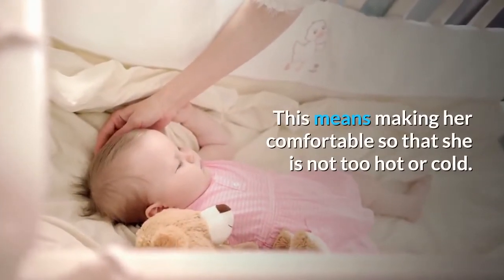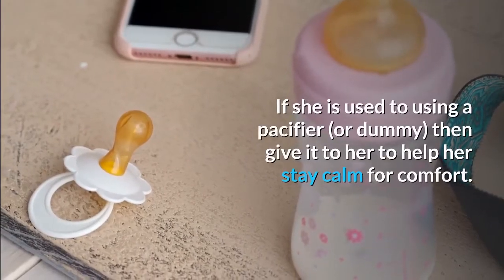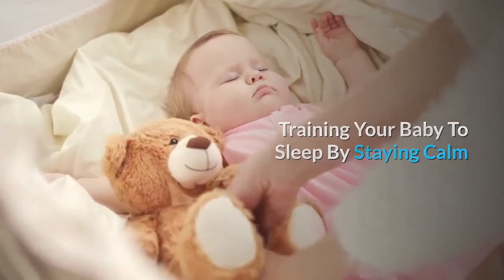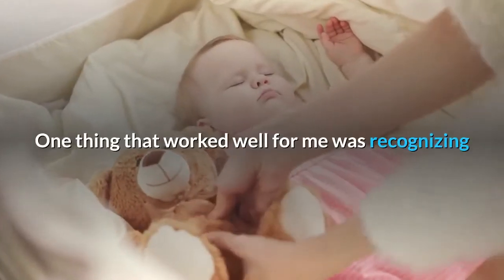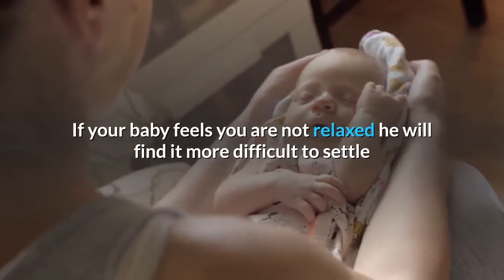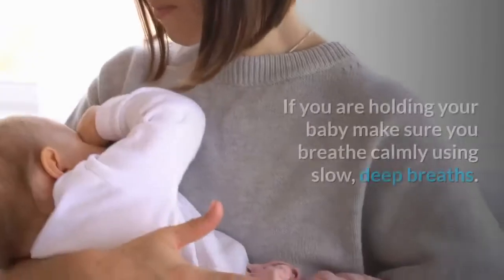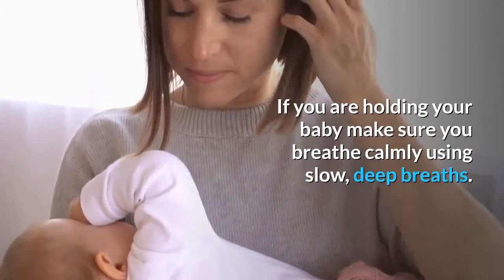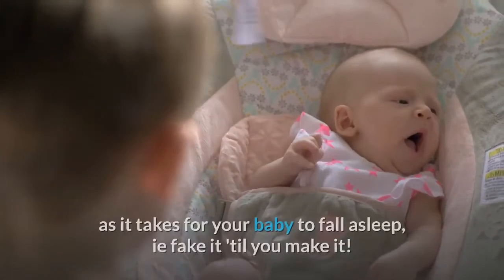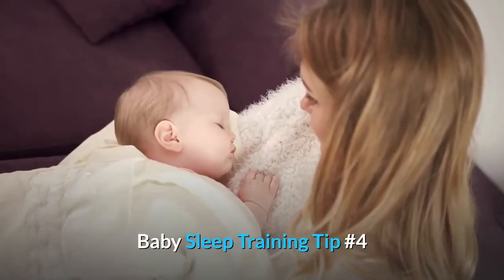Make your baby comfortable so that she is not too hot or cold. If she is used to using a pacifier, give it to her to help her stay calm. Training your baby to sleep by staying calm. One thing that worked well for me was recognizing when I was starting to panic that my baby wouldn't go to sleep. If your baby feels you are not relaxed, he will find it more difficult to settle as he will pick up on your emotional state. If you are holding your baby, make sure you breathe calmly using slow, deep breaths. Fake it till you make it.